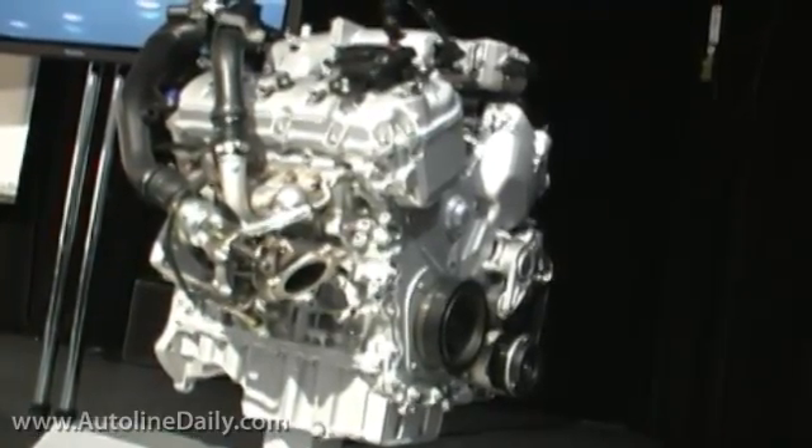From a technology standpoint, how is it different from the competition? Recently we caught up with Barb Samardich, the Vice President of Global Product Programs at Ford. I asked her what makes EcoBoost special compared to engines that have been in the market for years.